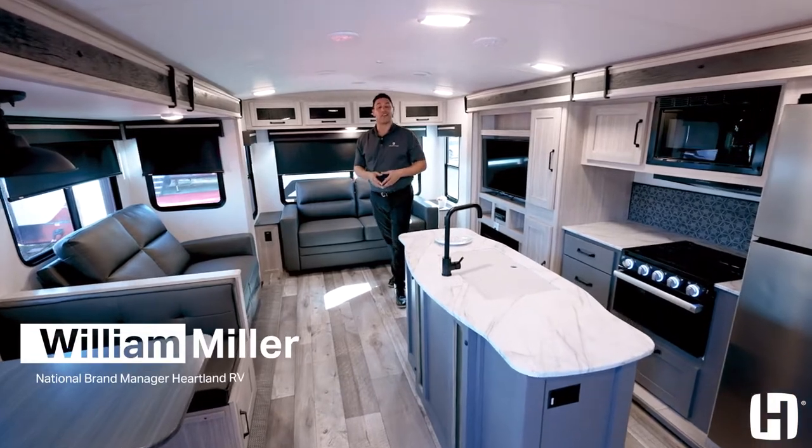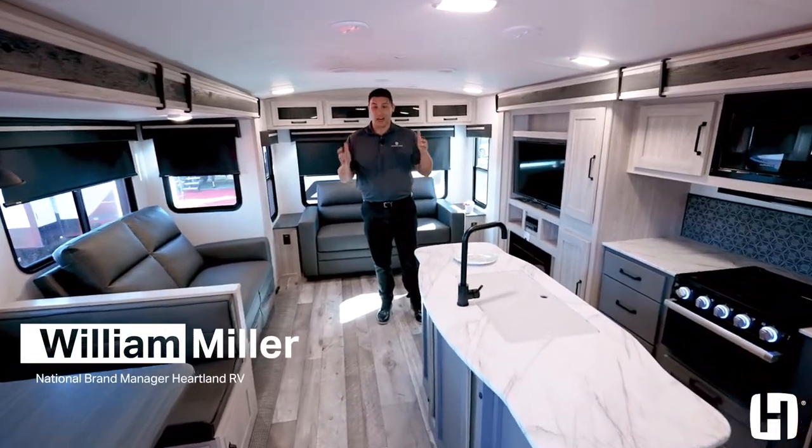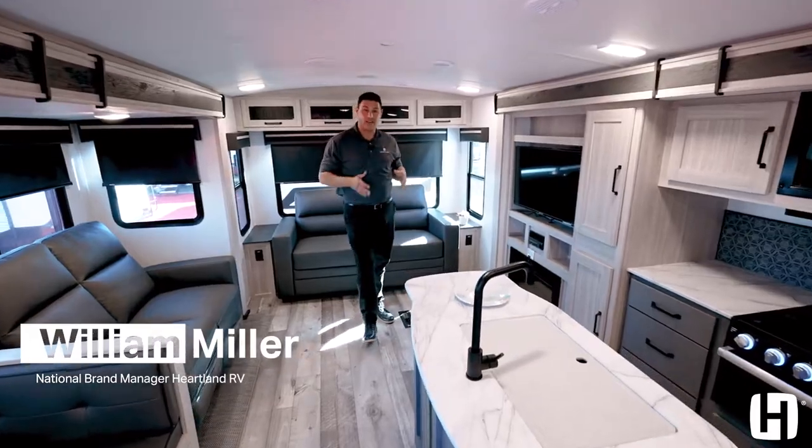If you're in the market for an ultralight travel trailer that's going to accommodate a lot of space for entertaining, then the 293RL was designed for you.